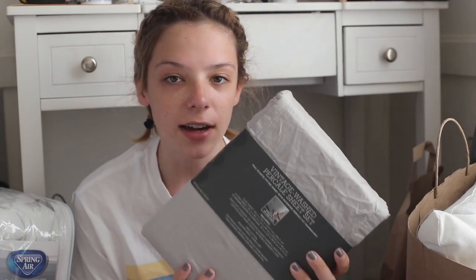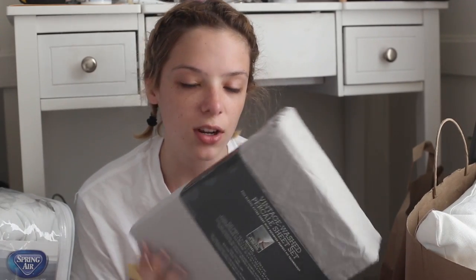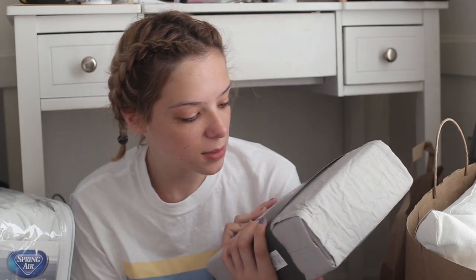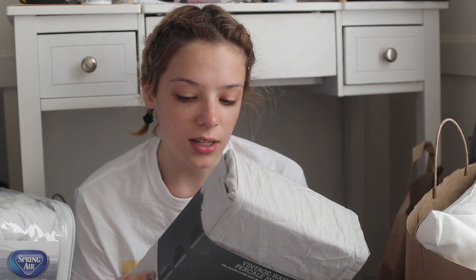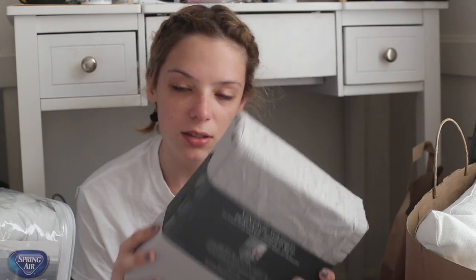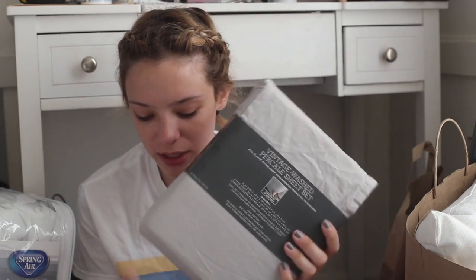For sheets, I went with a light gray — these are from Target, Twin XL. They seem like really nice quality sheets especially considering they're just from Target. These are the vintage washed percale sheets from Target in the light gray color. I always have white sheets and I think light gray will be a nice change.